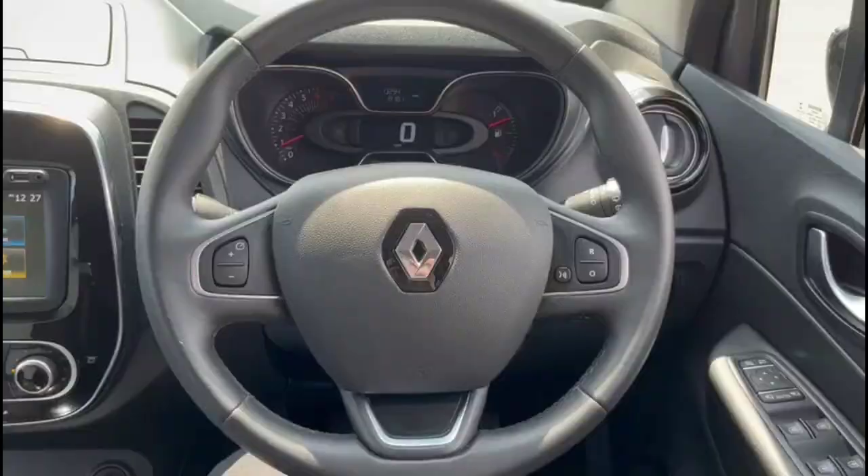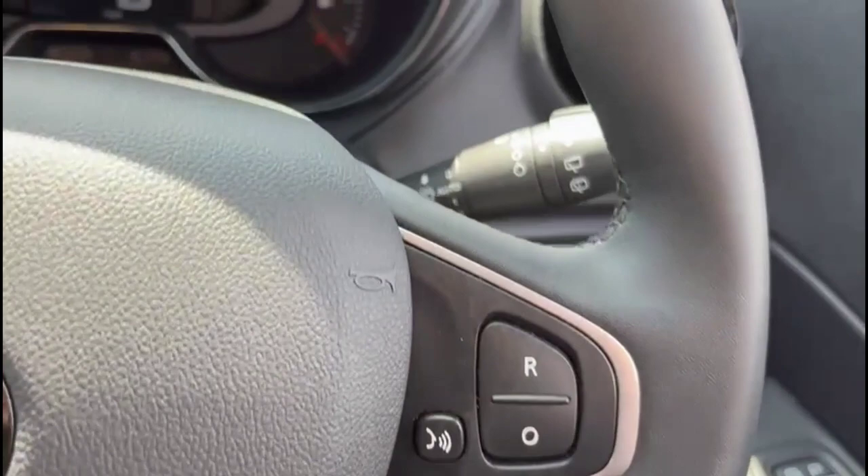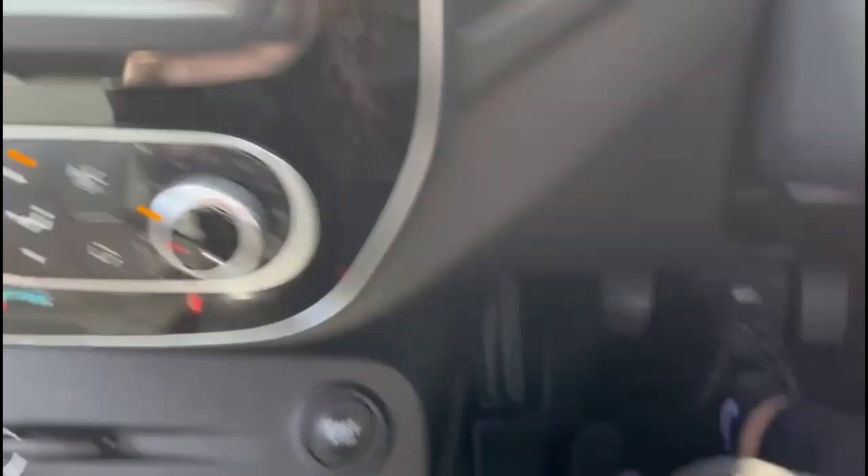Inside the vehicle there is a central display in the dashboard with a trip computer, automatic lights, audio and Bluetooth controls on the steering wheel, and automatic wipers. Adjustable lighting, electric mirrors, and front and rear electric windows. Touchscreen infotainment system with a DAB radio, plus Bluetooth connectivity for your phone and satellite navigation.